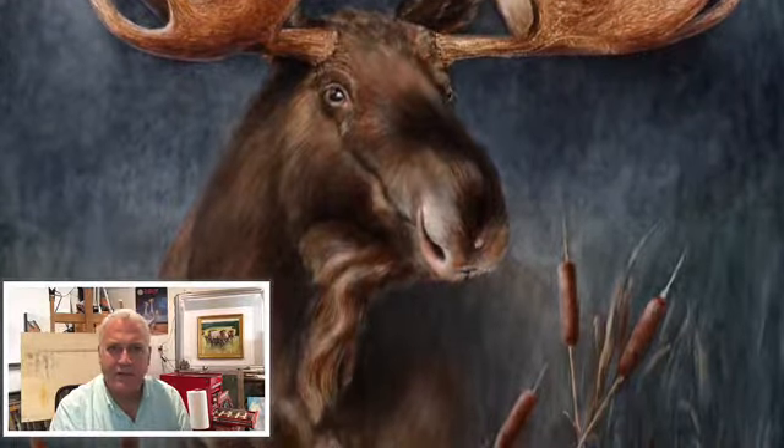Out in front of us stepped this big bull moose and he walked out and stopped. We kind of came to a screeching halt and he just stood there, looked at us, sized us up, and then meandered across the roadway and disappeared into the woods.